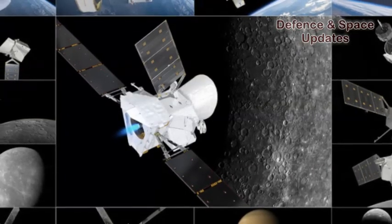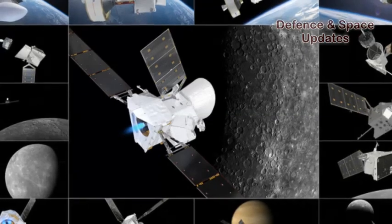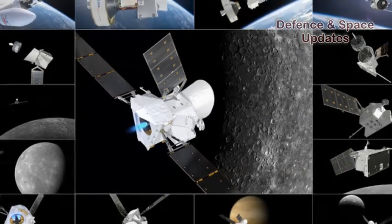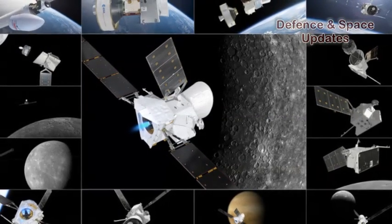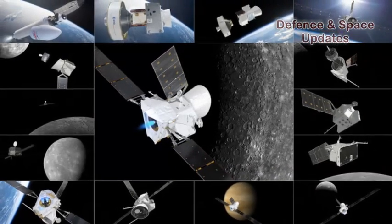The purpose of Flight VA-245 is to inject BepiColombo into an Earth escape trajectory, allowing its European and Japanese probes to reach Mercury after a seven-year voyage through space.